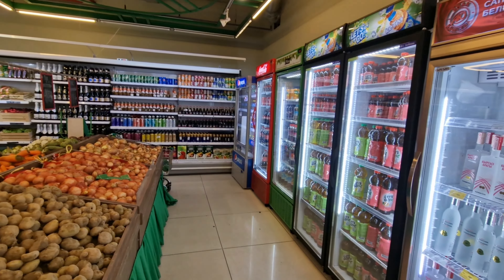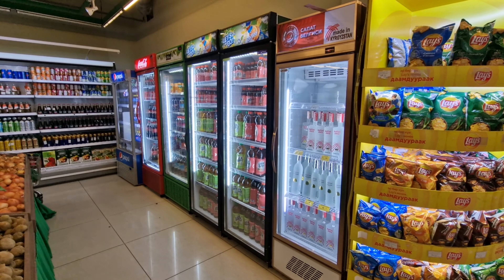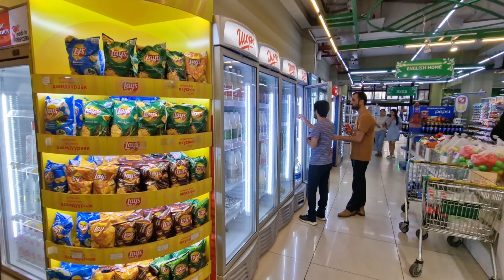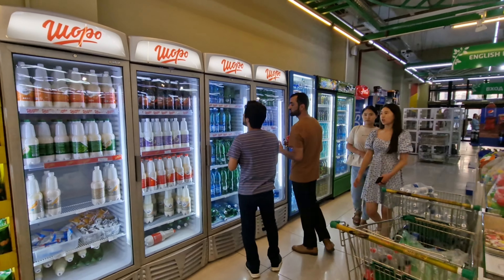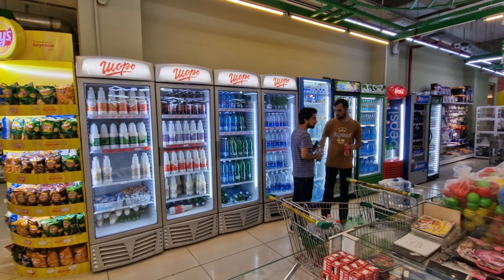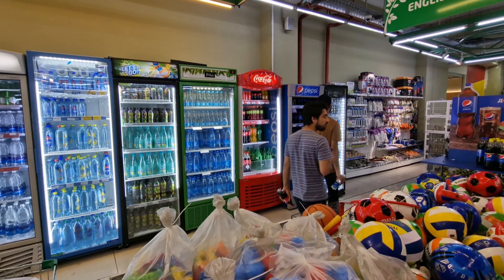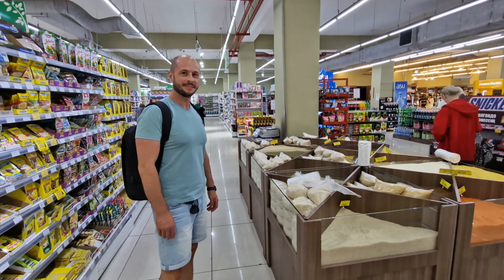There are a lot of bazaars and food markets in Bishkek where you can get fresh produce daily. But I really want to point out how many cold drink fridges there are here by the entrance and exit — essentially never-ending fridges with cold drinks. That's very uncommon compared to Russia where most drinks are at room temperature. Here in Kyrgyzstan they love their refrigerated drinks.